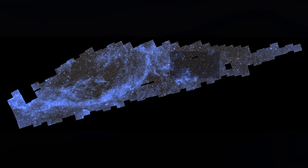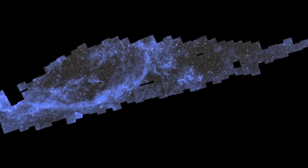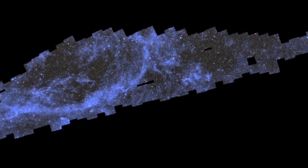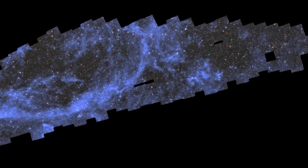The full mosaic is 208 gigapixels. In this small segment of the sky map, there are 14 million galaxies. Every dot, every light source in this frame is either a galaxy or a galaxy cluster.